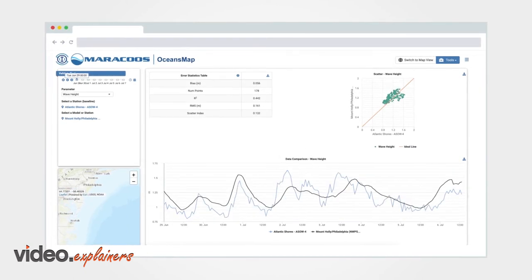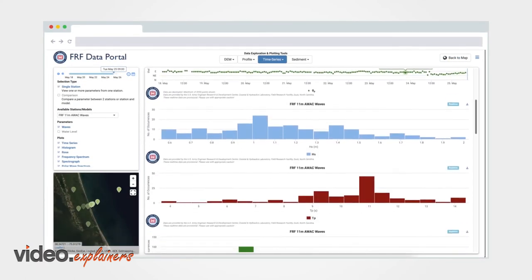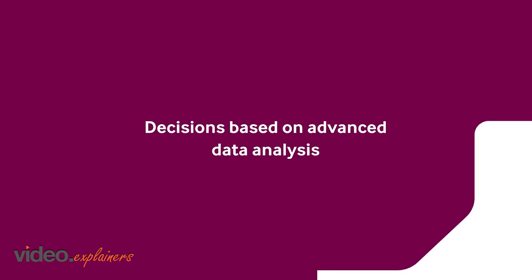Easily switch between multiple model forecasts. Utilize advanced plotting tools to compare data sets and predictions. Visualize climatology and analyze spectral wave data. Decisions based on advanced data analysis.